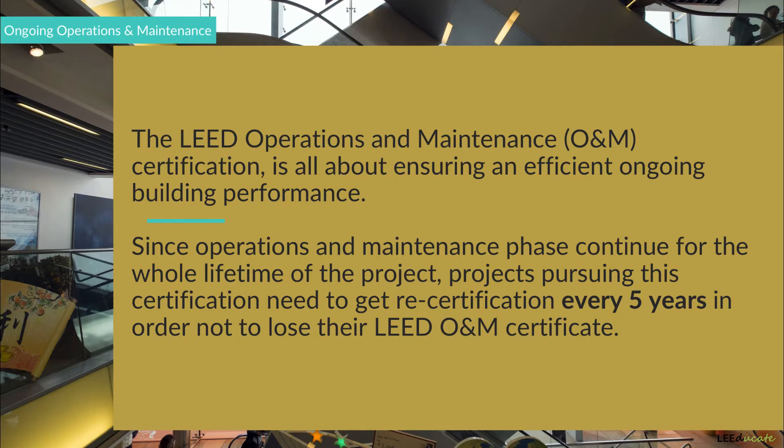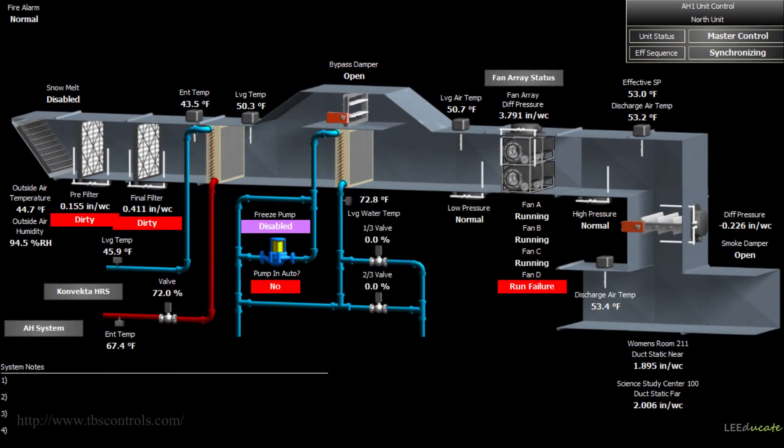The key to understanding whether the building is performing sustainably is to track and evaluate data that the building systems provide. If there is a building automation system in place, the real-time data it provides can show opportunities for energy and water savings and can point out a problem in a particular part of a building. Without such data, it would be impossible to track building operations. This is why individual energy meters, individual water meters, a building automation system, and tracking devices are needed to successfully operate a building.